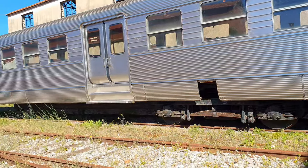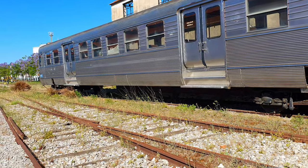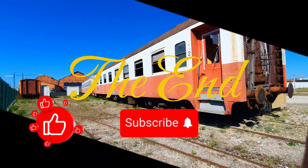I'm truly grateful for your company on this journey through time at the National Railway Museum. I hope it brought you as much joy as it did for me. If it did, please like, share, comment, and subscribe.